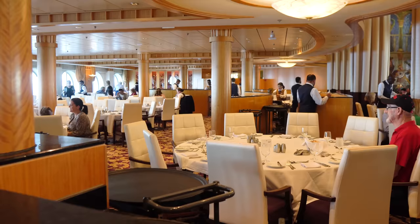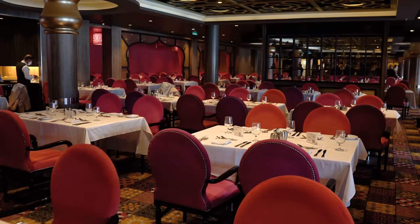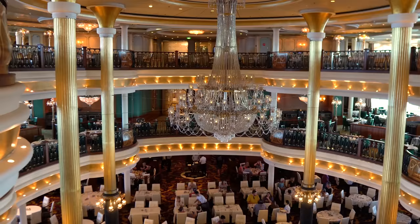The main dining room is a large sit-down restaurant with waiter service that is included in your cruise fare. It's a multiple-level dining space on all Royal Caribbean ships, spanning two to three floors depending on the size of the ship. On a few Quantum class ships, the main dining room is split up into multiple smaller rooms, but this is definitely the exception. It's complimentary and open to all cruise passengers.